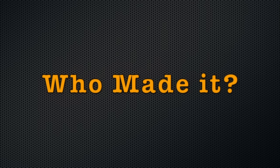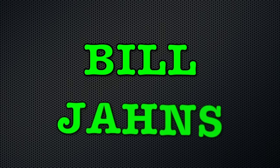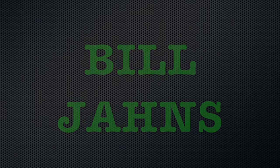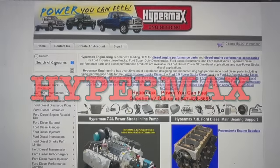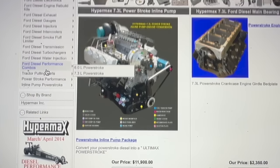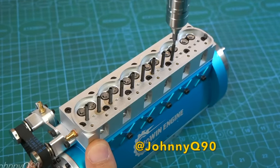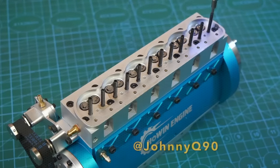Who made the 1200 horsepower IDI and why was it built? In the early 1990s, a fella by the name of Bill Jans went to the diesel performance company Hypermax with the request to build a diesel truck sled pulling engine. They accepted. This IDI engine was hand-built by Max Lagode, who also worked at Hypermax.